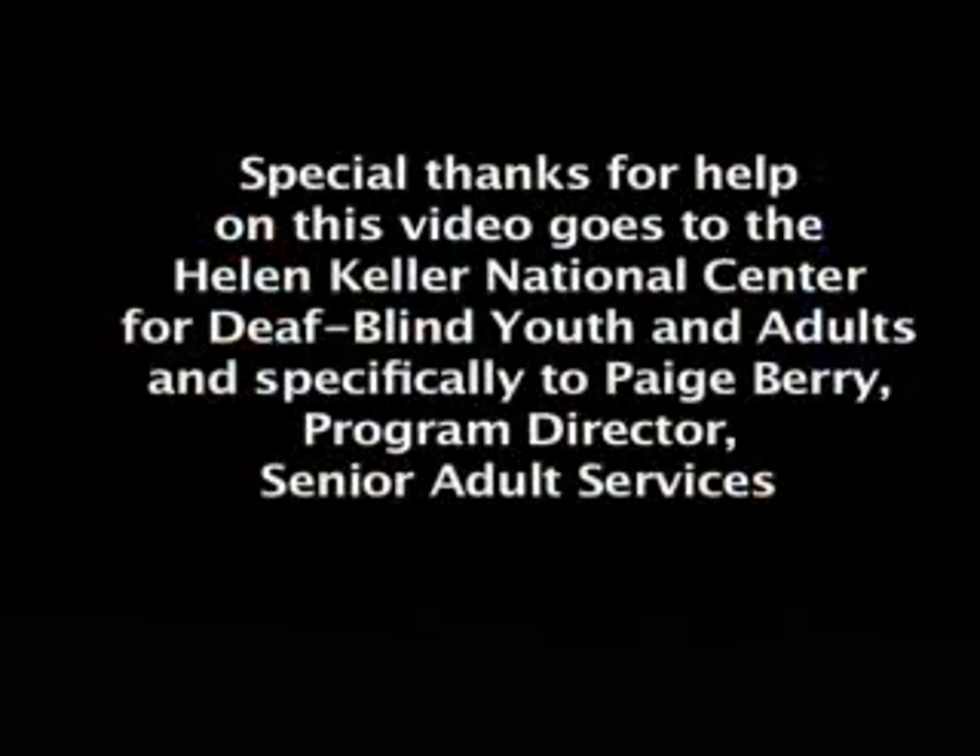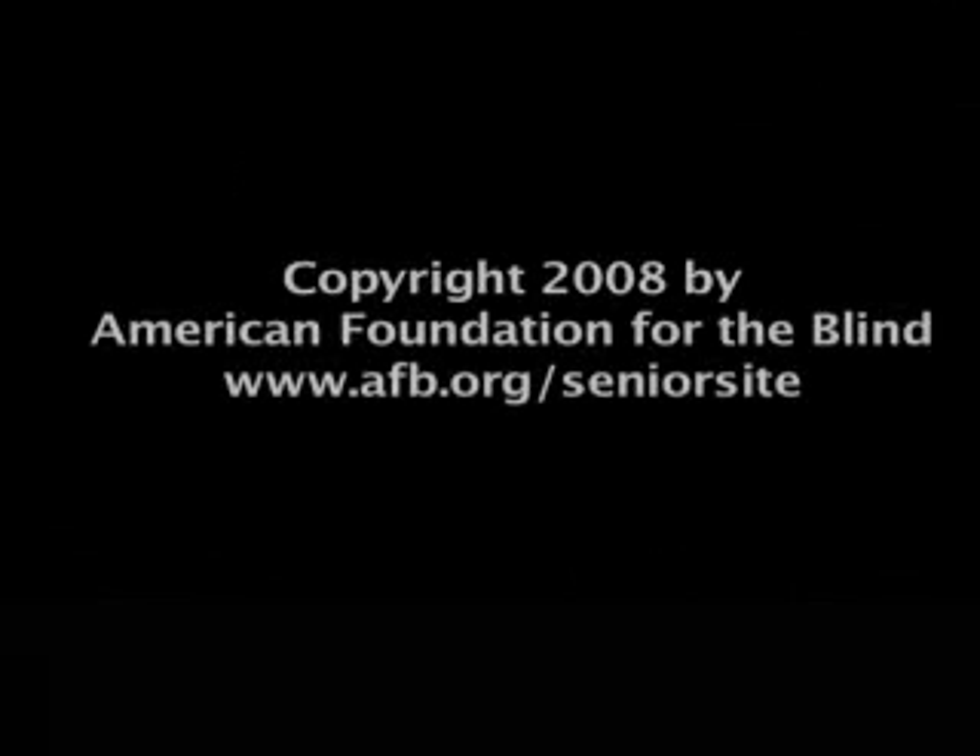Special thanks for help on this video goes to the Helen Keller National Center for Deaf-Blind Youth and Adults, and specifically to Paige Berry, Program Director, Senior Adult Services. Copyright 2008 by American Foundation for the Blind. www.afb.org/seniorsite.